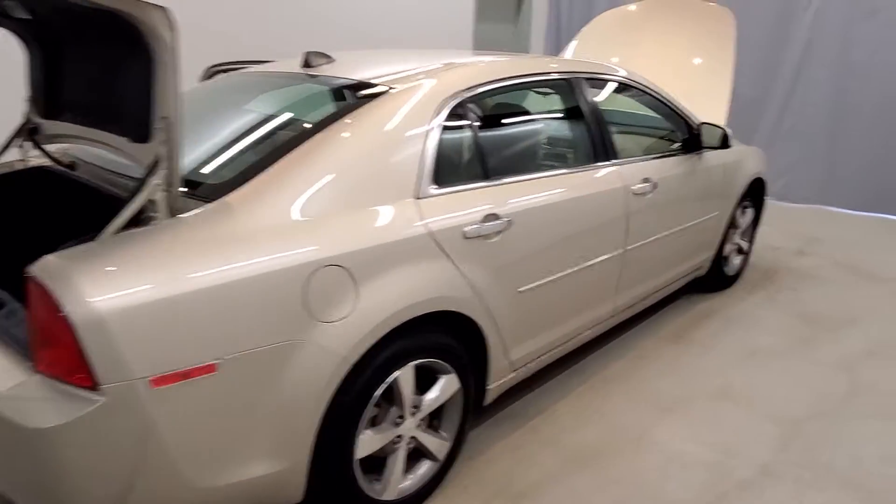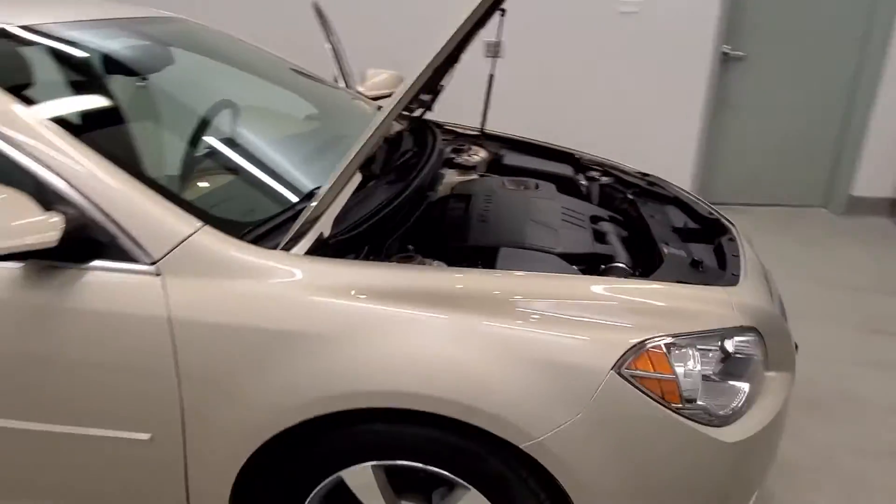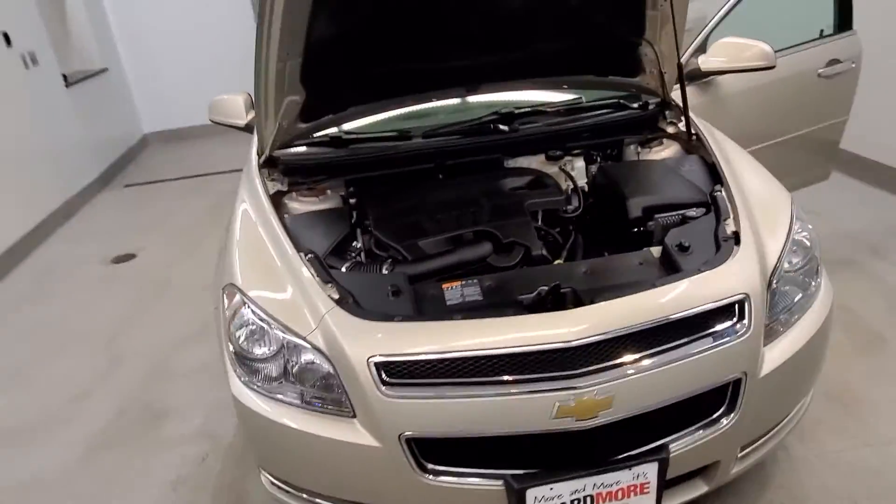This vehicle comes with a full-wheel independent suspension system with stability control, four-wheel disc brakes, ABS brakes, dual front impact airbags, dual front side-impact airbags, emergency communication system with OnStar directions and connections, and a front anti-roll bar.